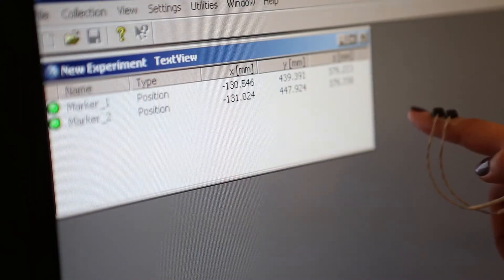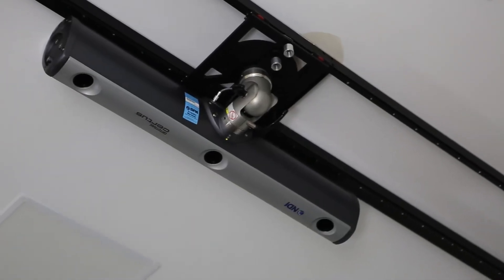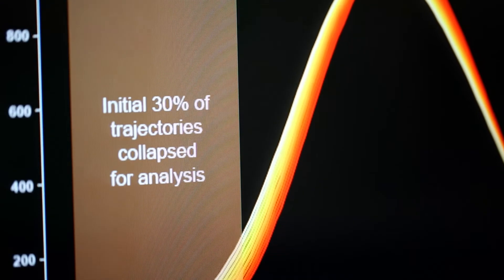We ask our participants to make reaching movements in response to visual stimuli and we track the position of their finger as it moves through space using a 3D motion capture camera system that rapidly samples the position of the finger as it moves towards the screen. We're then able to analyse kinematic properties of the subject's reaching movement to tell us something about the way their brain is processing that information.